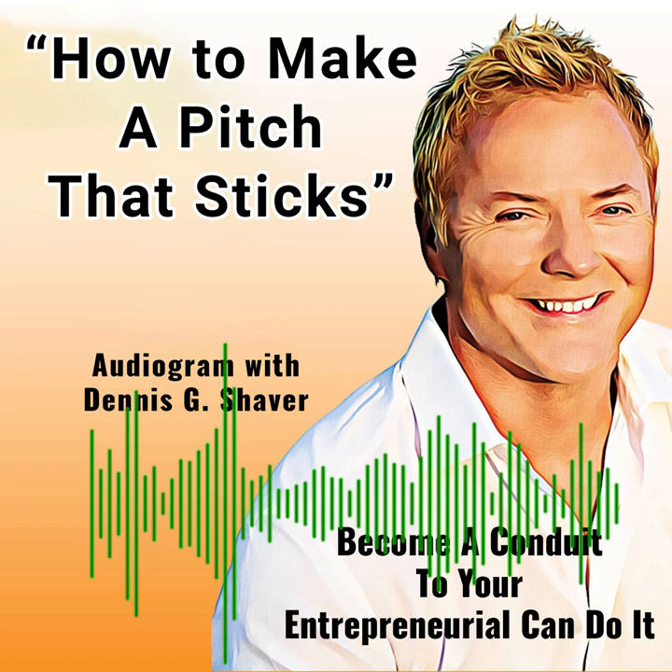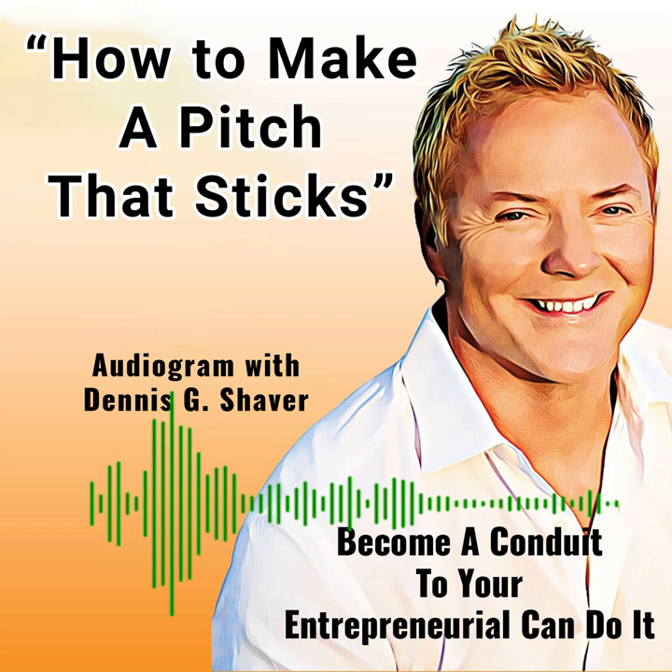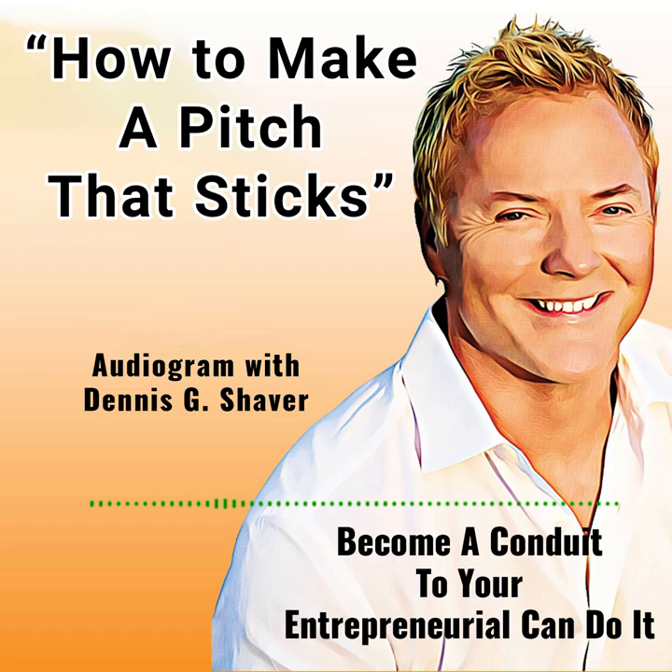You'll hear first-hand accounts how our special guests have turned their bottlenecks into breakthroughs and triumphs, sharing their insider methods, strategies, and roadmaps that will inspire powerful transformations. Hello, listeners. Today's topic is how to make a pitch that sticks. You probably heard this saying: you never get a second chance to make a first impression.